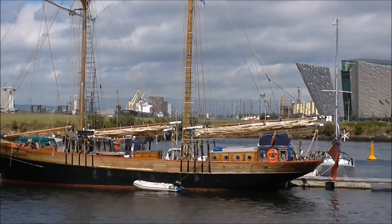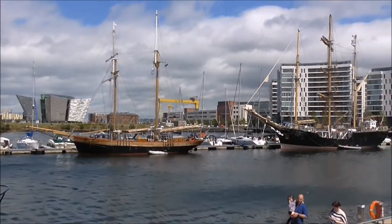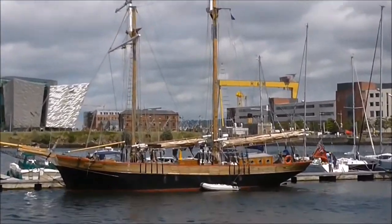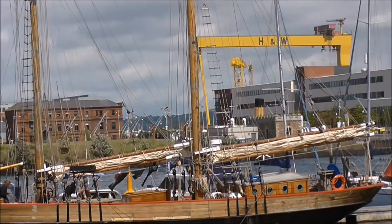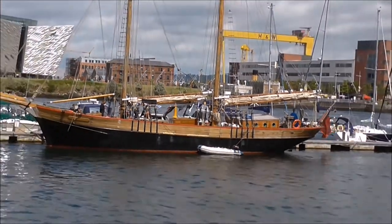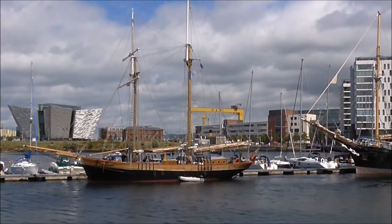It was originally built as a fishing vessel, but never did. This ship has appeared in a number of films — it was in Amazing Grace, the film about the slave trade, and in the earlier film The Riddle of the Sands.